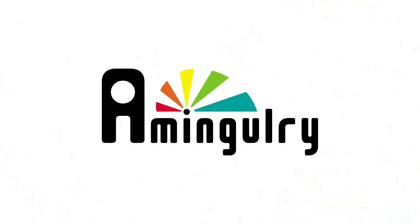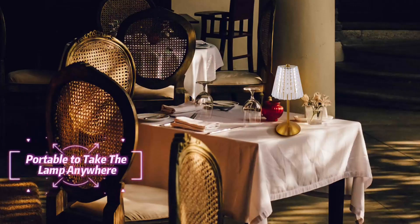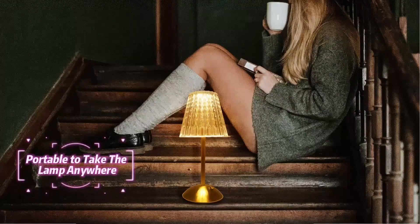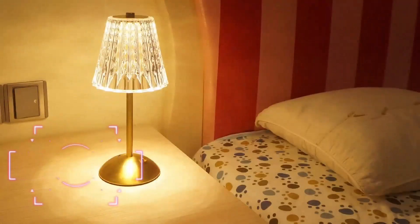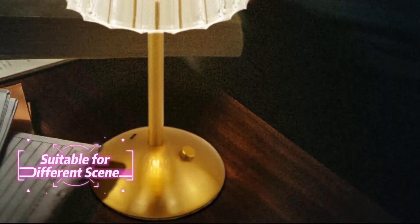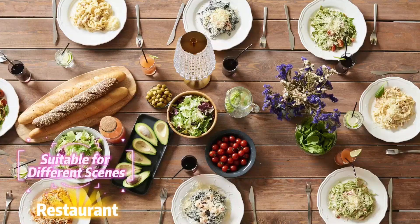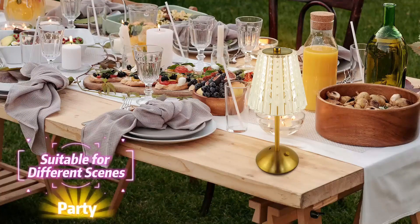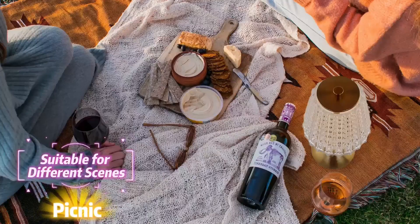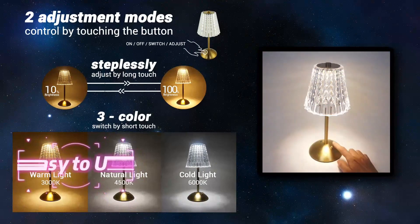Number 4: portable — take the lamp anywhere with up to 120 hours of usage. This cordless desk lamp is rechargeable battery-powered and you can bring it wherever you want. When fully charged, the charging indicator turns green. The 2000 mAh cell capacity can work for 6 hours and up to 120 hours at minimum brightness, in warm or cool light mode. It can work while charging. The gorgeous design makes any scene more fashionable, warm, and romantic.